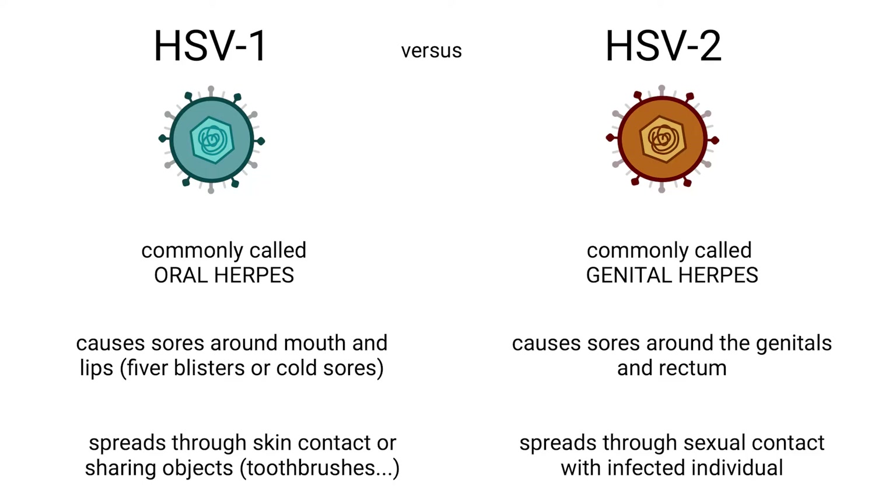Type 2, or HSV-2, is primarily transmitted sexually, affecting the genital area. Both types of the virus are most contagious during an active sore outbreak, but can also spread without visible symptoms.